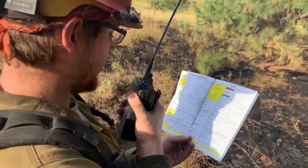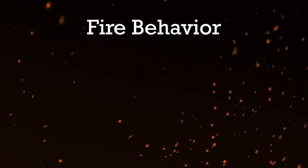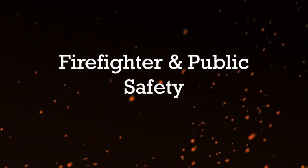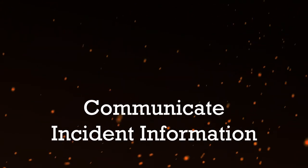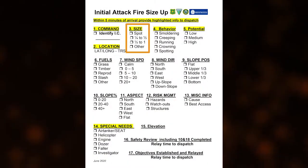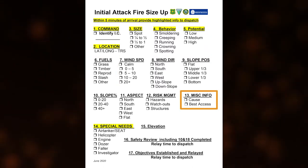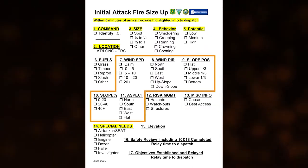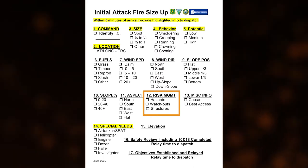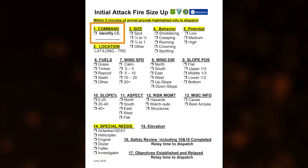While there are many different size up aids or size up report formats, they all take into consideration the factors that influence fire behavior, firefighter and public safety, and communicate incident information. This typically includes incident location, fire size, fire behavior, fuel type, fire cause, weather and topography, hazard and risk management concerns, additional resource needs, values at risk, and the name of the incident commander.